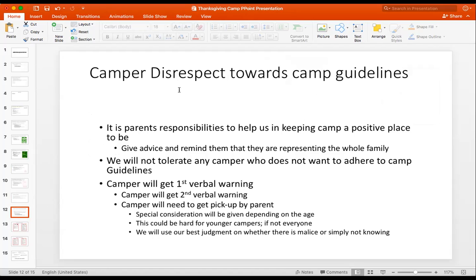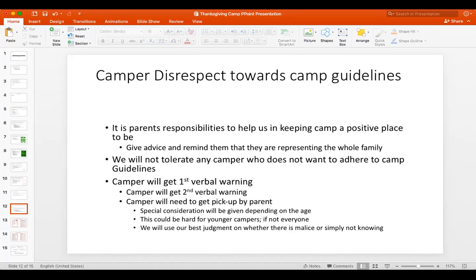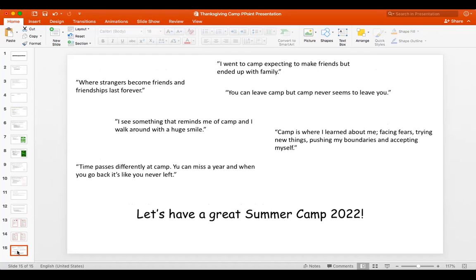If you guys have any camper disrespect you, give them a first verbal warning, then a second verbal warning, and by the third time their parent is picking them up. In camp's history since eight years ago, we've only had two players expelled from camp — one was last summer. It was just blatant disrespect. So with that said, I think we covered everything about camp.